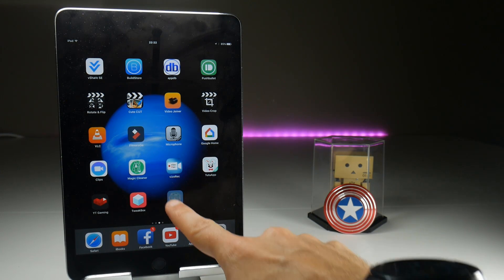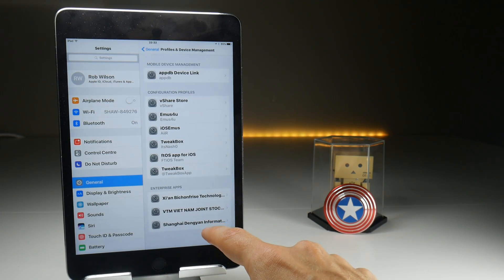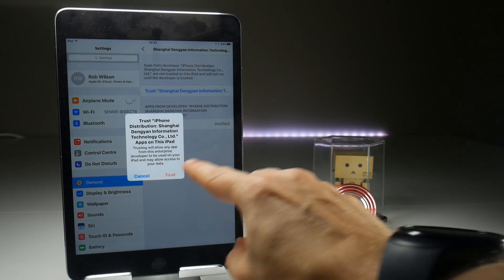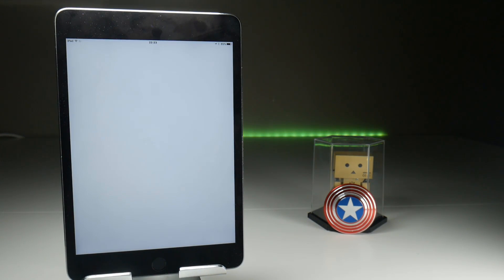Once it's on there you will get the usual untrusted enterprise developer error. To fix that, go to General, Profile and Device Management. Find the certificate that it is currently attached to, which is this one — blue words, red trust button — and that should get you into the App Valley application.